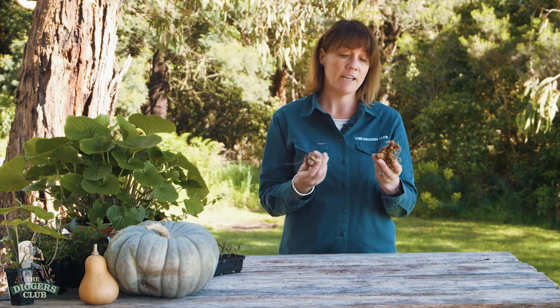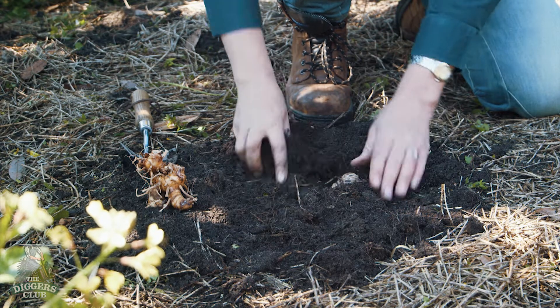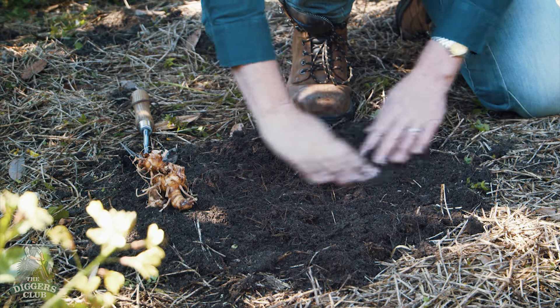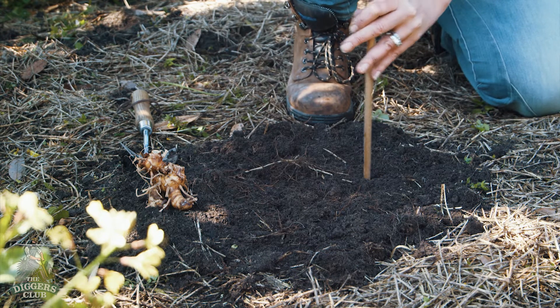It's also tuber time in the garden with galangal and turmeric available now. Prepare the soil by incorporating some well-rotted compost and decomposed manure prior to planting. Plant just below soil level and mark with a stake to avoid digging in the area accidentally.